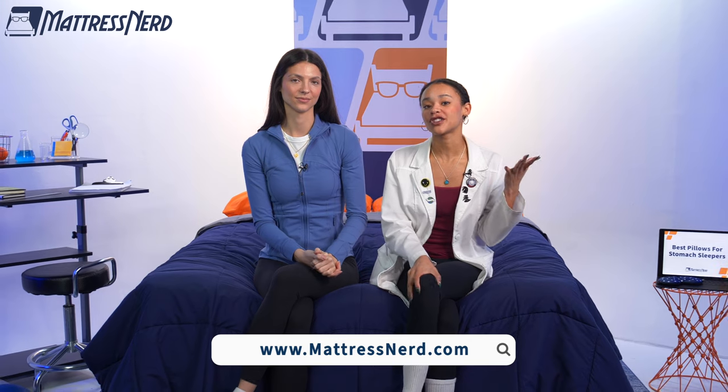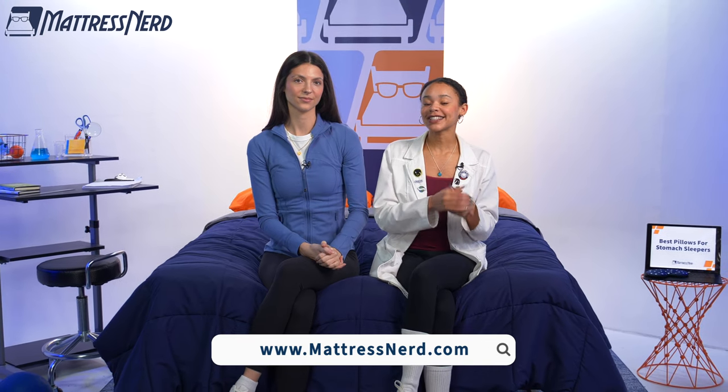All right, friends, we have reached the end of today's video. If you found it helpful, be sure to give us a big like, leave us a comment below, and most importantly, subscribe to our channel — it always helps. And if you want to know more about any of the pillows in today's video, you can check out our full written roundup on mattressnerd.com, or it will be linked in the description below. We also have a ton of sleep content here on our YouTube channel, as well as on TikTok and Instagram. But that's all we have for you today. Thanks for watching. Bye.